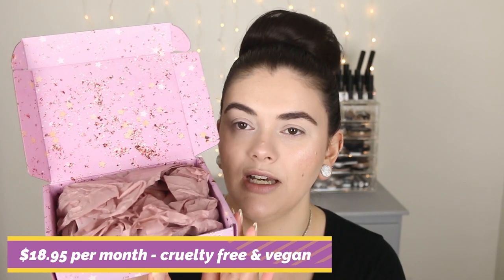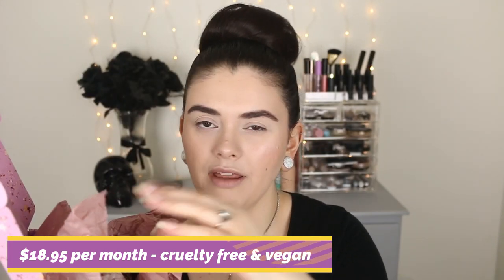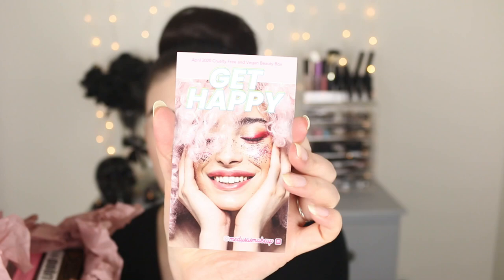Anyways, you open it up. There's a little pink tissue inside. Every month has a different theme. The theme for April was 'Get Happy.' Cute little photo there. On the back of the card it tells you a little information about each product.